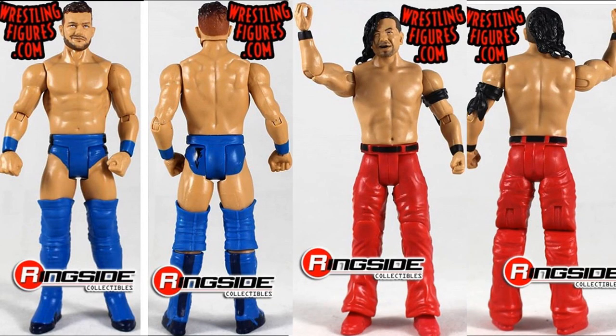Moving on to Battle Pack 57 images. The first pack features Finn Bálor and Shinsuke Nakamura. Finn Bálor is in his Elimination Chamber 2018 attire, while Nakamura is in his regular black and red — a head scan we've seen many times, though it does use the Elite 63 best head scan. Bálor has larger knee pads he never wears and the Ringside exclusive head with True FX applied. It's unclear why these two are paired in a battle pack together.